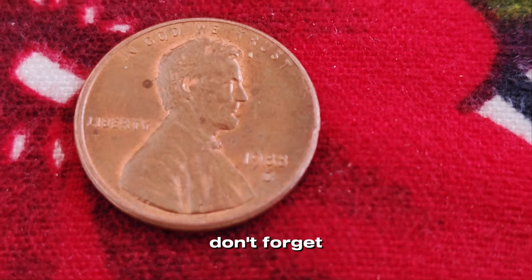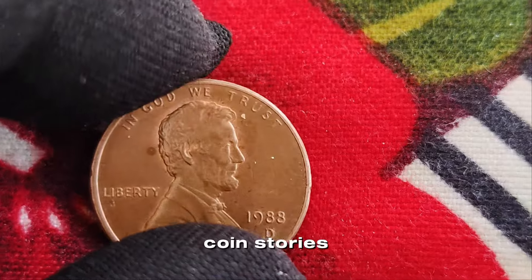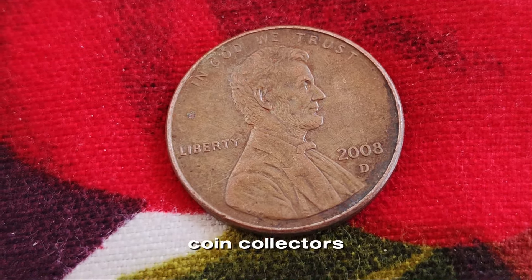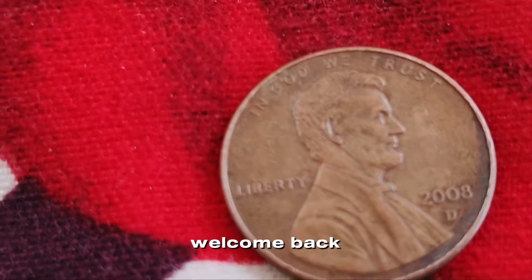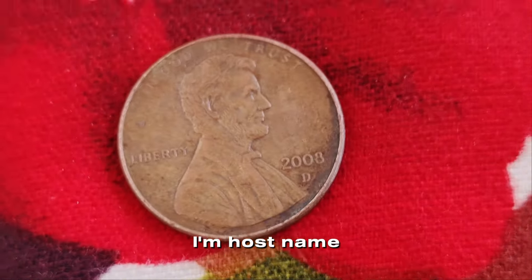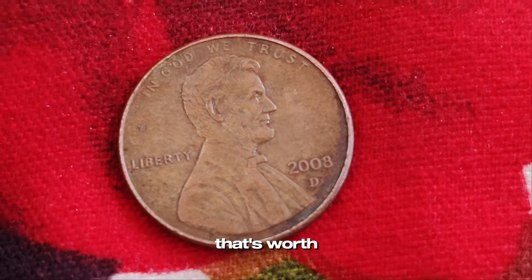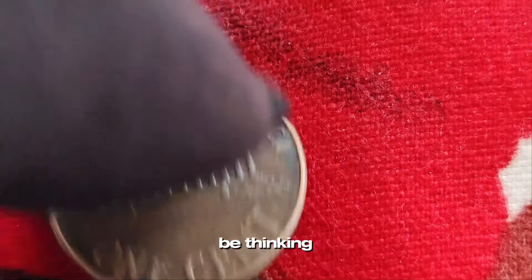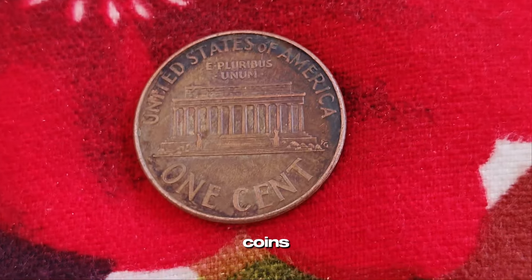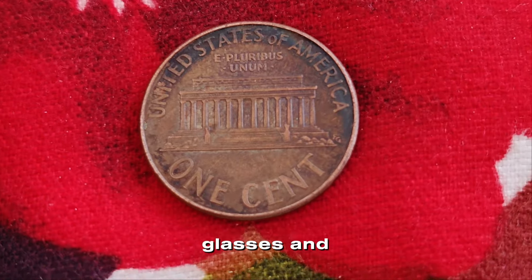If you enjoyed this video, don't forget to like, subscribe, and hit that bell icon for more fascinating coin stories. Welcome back to CoinQuest, where we uncover the hidden gems in your pocket change. Today we're diving into a fascinating topic — the 2008 D Lincoln penny that's worth big money. You might be thinking it's just a penny, but as we'll see, some of these little coins can be worth a lot more than their face value. So grab your magnifying glasses and let's get started.